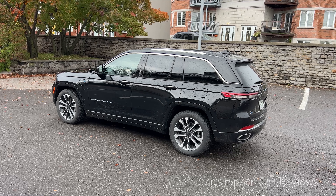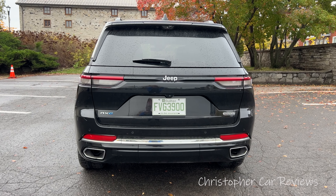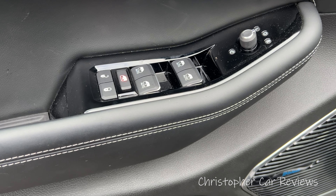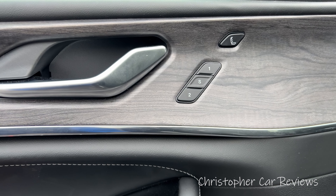Level one charging takes 12 hours, making it an overnight convenience. Level two takes two hours. Our tester with options cost over $90,000, and in 2023 the price felt about right given the high-level drivetrain and luxury.